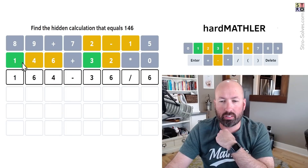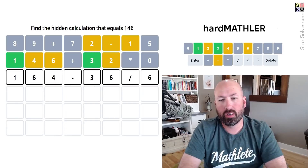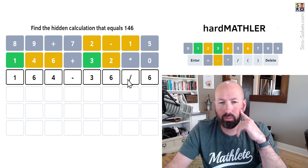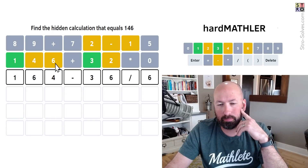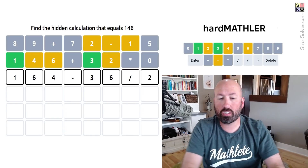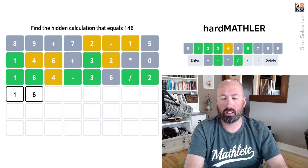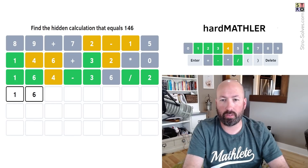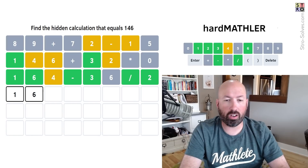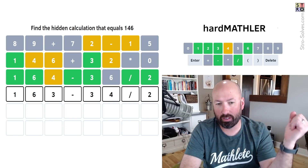We only have 1, 2, 3, 4, and 6 to use, so we'll have to reuse at least one digit. If we do 164, we need to subtract 18. So 36 divided by 2 — let's try 164 minus 36 divided by 2. That's really close! It's not 36, not 32 — it's got to be 34 divided by 2, which is 17. So 163 minus 34 divided by 2: that's 163 minus 17, which equals 146. There we go!